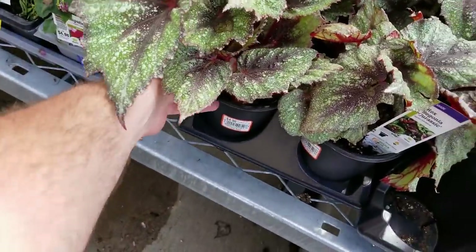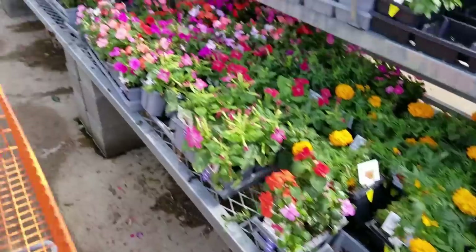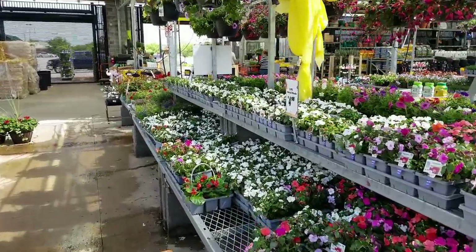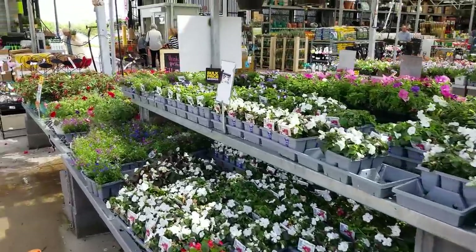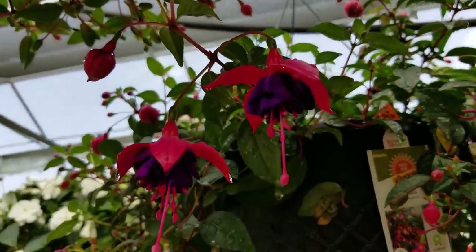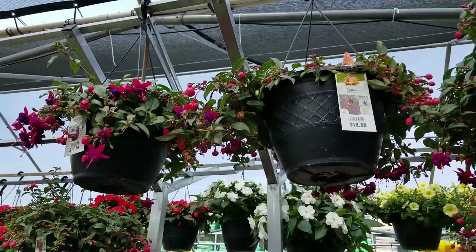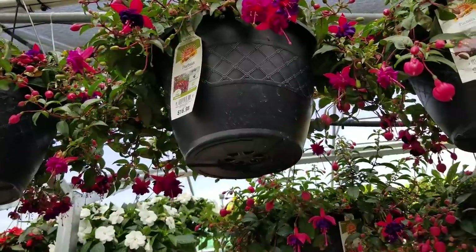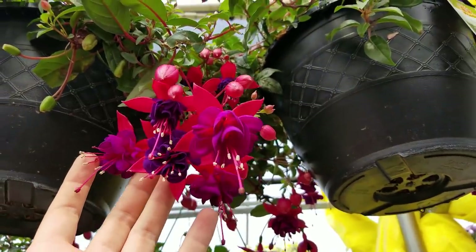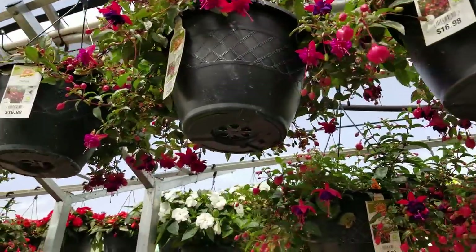I'm looking for the Amazel basils from Proven Winners. They had this — isn't it pretty? The Jurassic Rex begonia. Great foliage. I also got the pretty strawberries from Home Depot — the Proven Winners ones — and I think those would be fun to plant up with the Amazel basil, but I can't find it. Look how pretty the fuchsias are. I love them. Such beautiful flowers. There's a variety of fuchsia that's my favorite and I can't remember its name — it has a similar flower but the purple is like a light creamy lavender. If I can find one of those I might nab it.